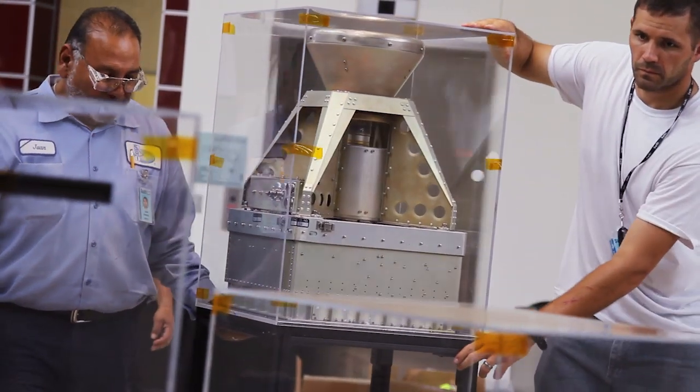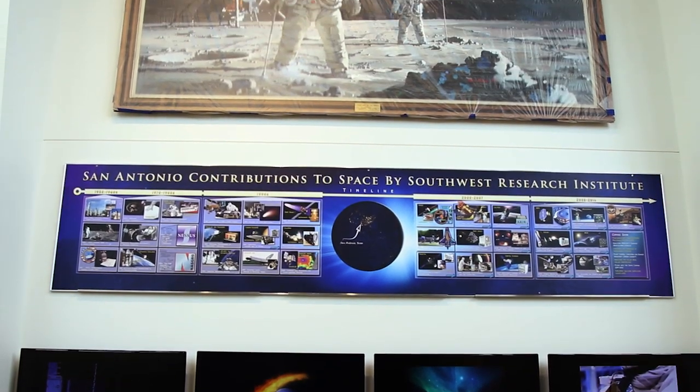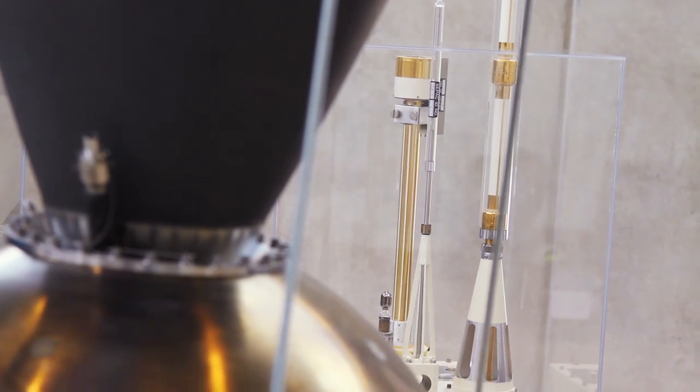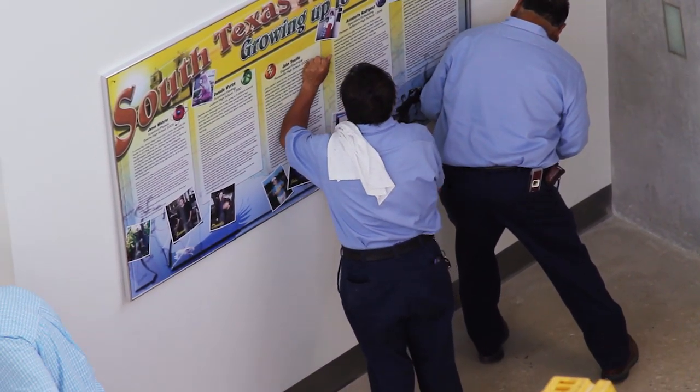We had all the right stuff — flight hardware that we could put on display, a host of past, present, and future missions to capture the imaginations of young minds — and stories about young people brought up right here in South Texas who are now working here as adults in the space program.